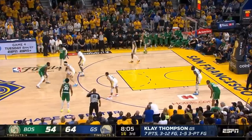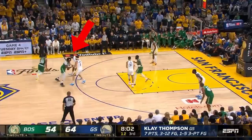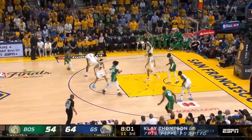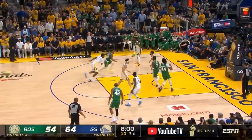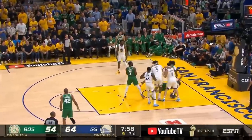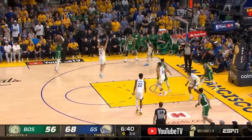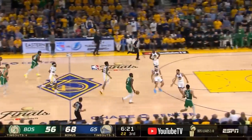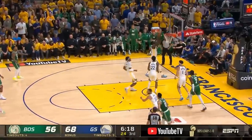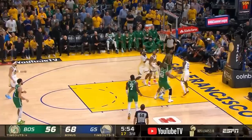Here we see an action that forces two switches by the Warriors, with Curry now on Brown and Looney now on Smart, but the terrible spacing by the Celtics allows Curry to get into position to take a charge, and it's Looney from behind who gets the block. When the Celtics finally ran a good play, the shot simply didn't fall. Then we saw three consecutive plays in transition where the Celtics couldn't score — two missed layups and a turnover. This type of stuff is just too difficult to overcome in a Finals game.